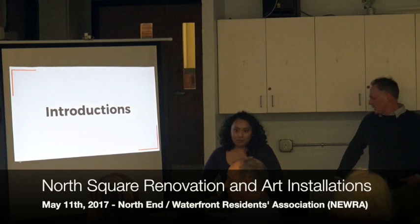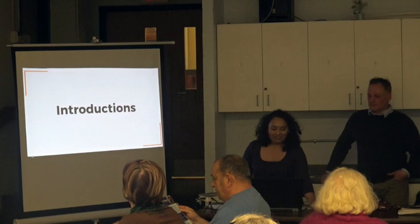My name is Christian Guerra. I'm from the Mayor's Office of Arts and Culture. I work for the Boston Art Commission and I just wanted to introduce myself and this project.